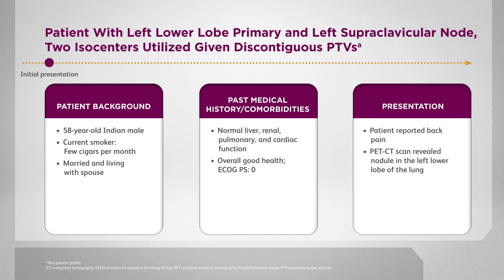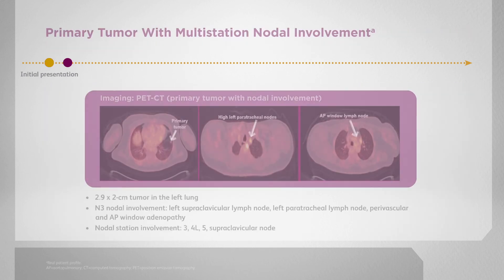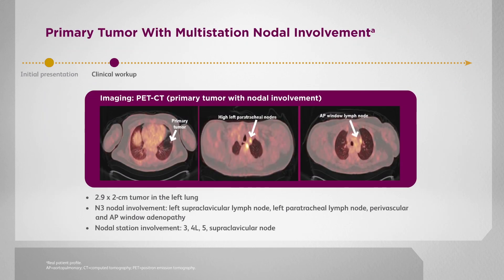The patient reported back pain and ultimately a PET CT revealed a nodule in the lower left lobe of the lung. This patient was found to have multi-station N3 lymph node involvement. He had an FDG-avid supraclavicular lymph node as well as pre-vascular, 4L, and level 5 mediastinal lymph nodes.